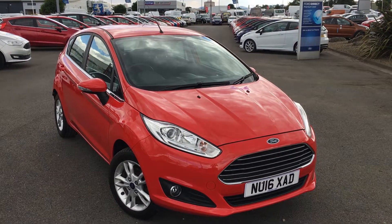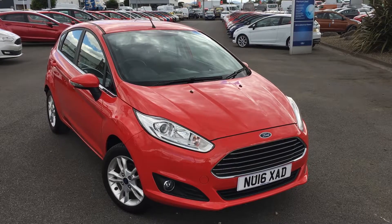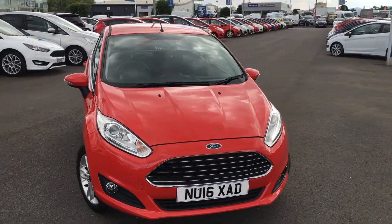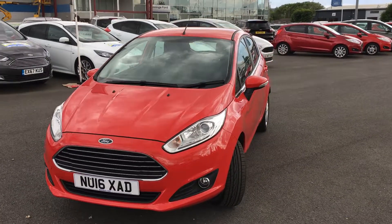Hi everyone, it's Connor at Jennings Ford, and this is the Ford Fiesta 1.25 litre ZTEC, finished in race red. The Fiesta's a really iconic and small hatch package. Makes an ideal little city runaround, driven as a first car.